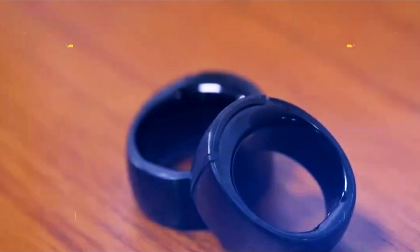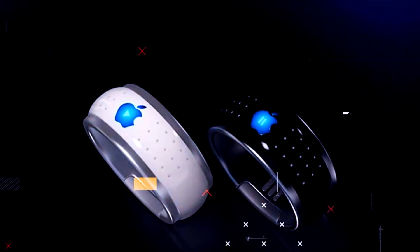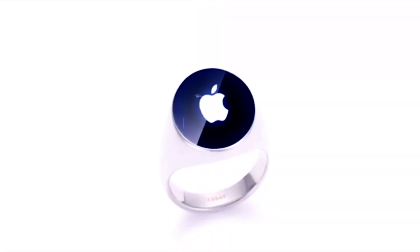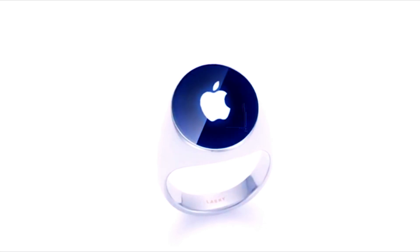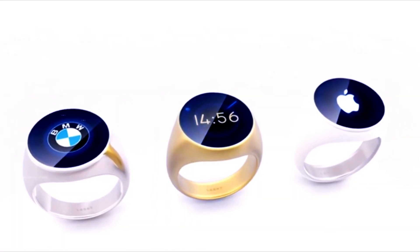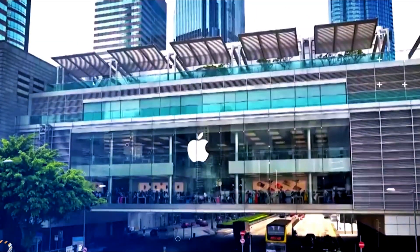First, how easy they are to use and how well they blend into daily life will be important — people want devices that are easy to use without getting in the way, and smart rings that are intuitive and useful might be more popular. Also, how well these rings perform compared to other wearables will matter; if they can do the same or better in a smaller, nicer-looking package, more people might want them.